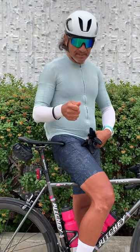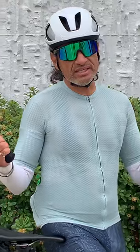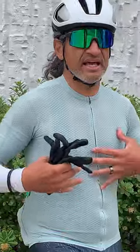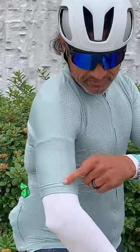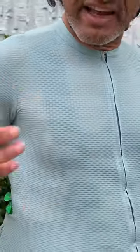Today I'm wearing the Pro Mesh jersey. It's supposed to be 95 to 98 degrees where we're going, and it's about a six-hour ride, so I wanted something with a cooling effect. As you can see here, it's got solid material, but then all along the chest and along the back it's a mesh material, so it's nice and ventilated.